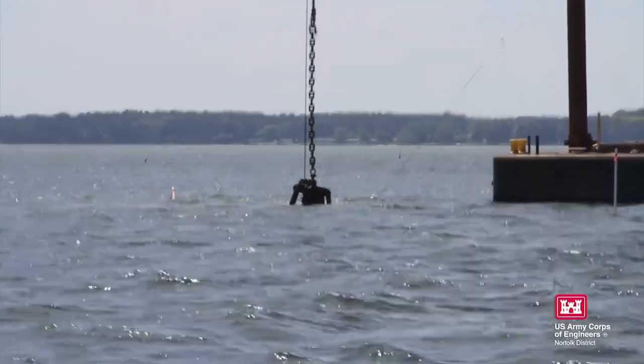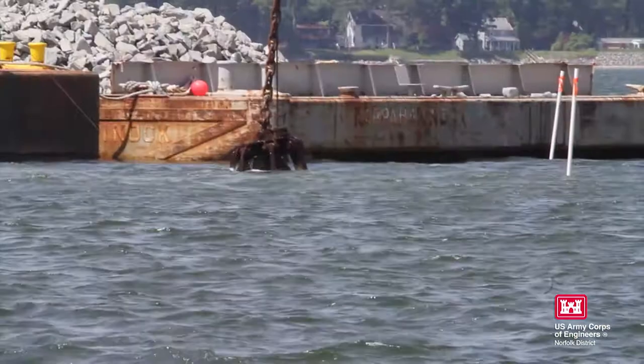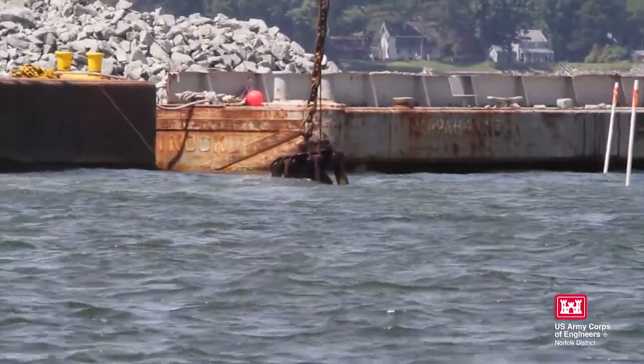The use of granite as an alternative substrate marks a first for the Piankatank River, and according to Connor, it will bring an added layer of protection to this community of bivalves. It's not easily poachable — we want the oysters to stay there and not be removed.